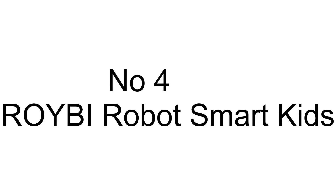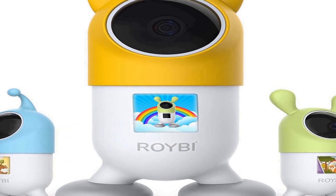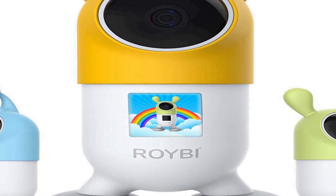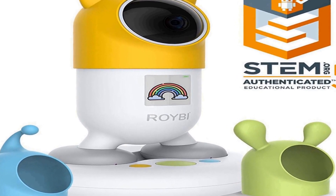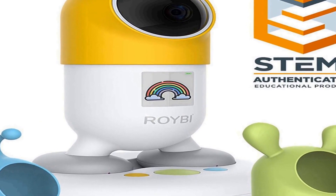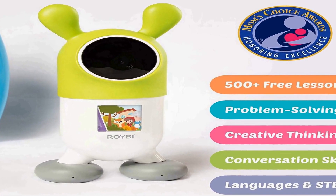Number 4 on the list is Excel Academically. ROYBI is a friendly kid robot that teaches languages — English, Spanish, Chinese, and French — and introduces children to math, science, and tech (STEM). It is academically tested to improve children's learning so no child will fall behind.